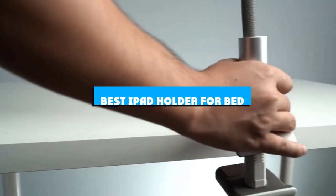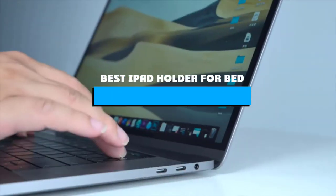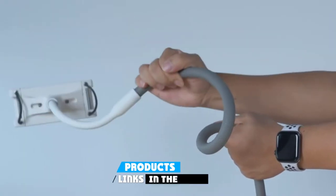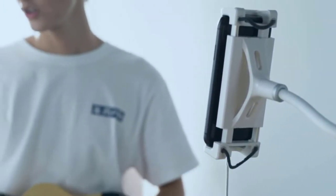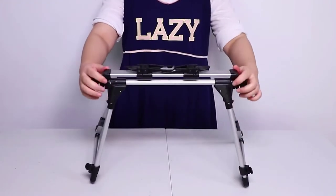If you're looking for the best iPad holder for bed, here's a list you must see. We made this list based on our personal preference and sorted it based on the features, prices, quality, durability, and reputation of the manufacturers and customer feedback. We've also included options for every type of customer. So let's get started.